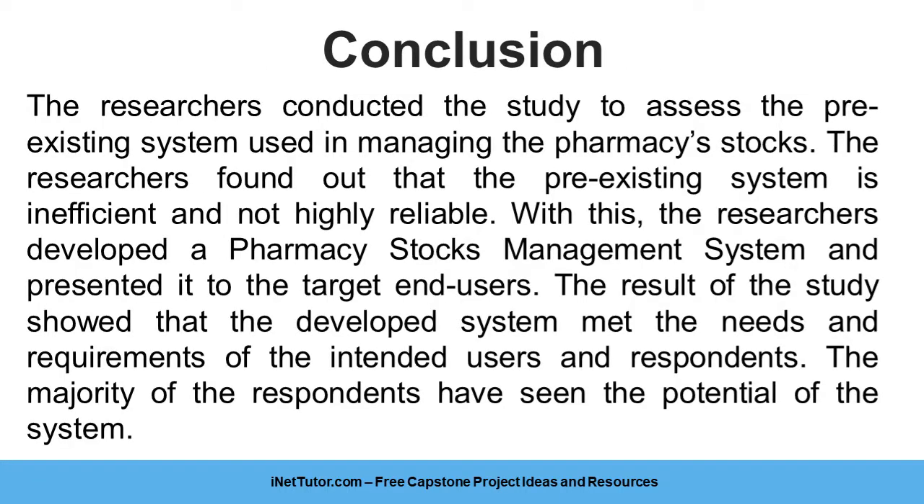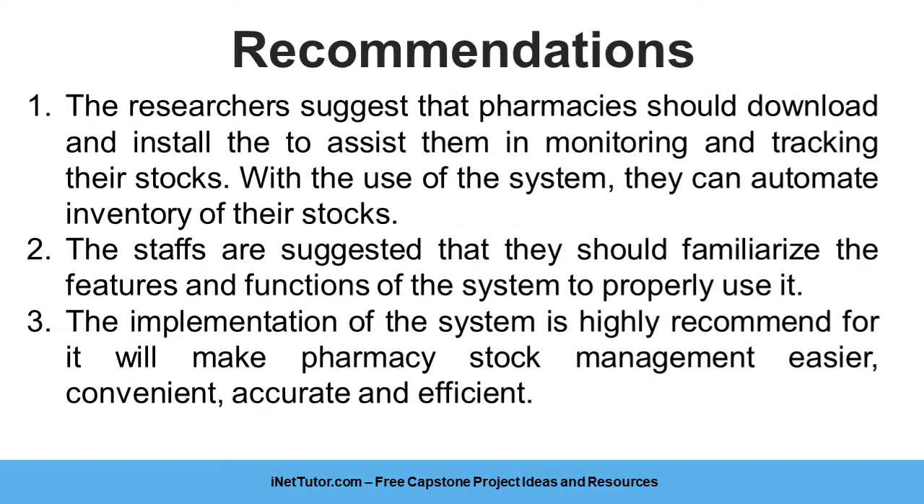The researchers conducted the study to assess the pre-existing system used in managing pharmacy stocks. They found that the pre-existing system was inefficient and not highly reliable. With this, the researchers developed a pharmacy stocks management system and presented it to the target end users. The results showed that the developed system met the needs and requirements of the intended users, and the majority of respondents recognized the potential of the system. The researchers suggest that pharmacies should download and install the system to assist them in monitoring and tracking their stocks.